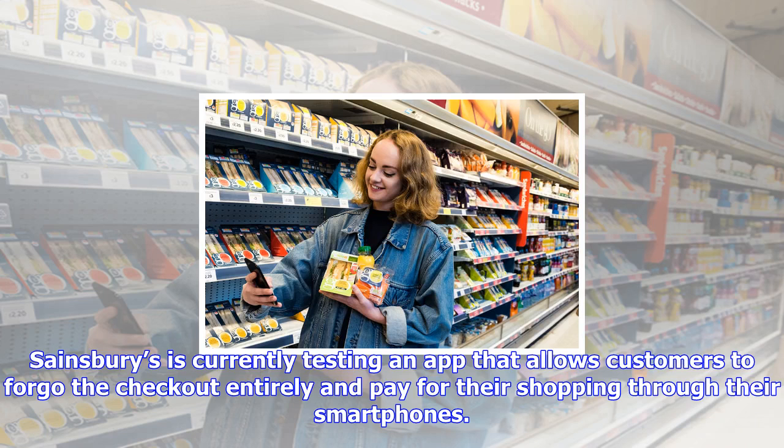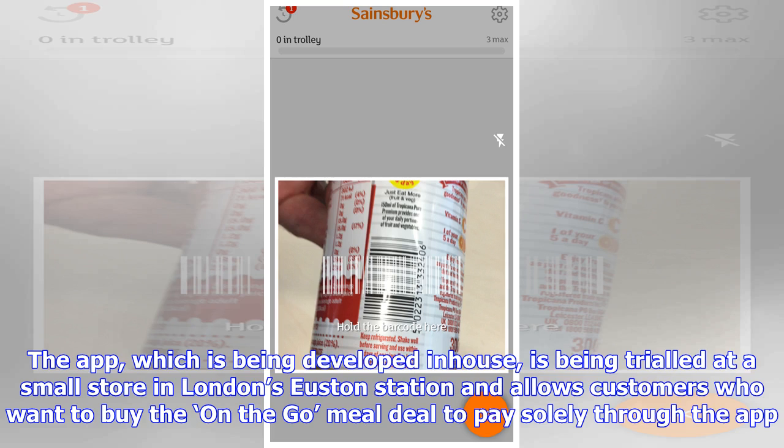Sainsbury's is currently testing an app that allows customers to forego the checkout entirely and pay for their shopping through their smartphones. The app, which is being developed in-house, is being trialed at a small store in London's Euston station and allows customers who want to buy an on-the-go meal deal to pay solely through the app.